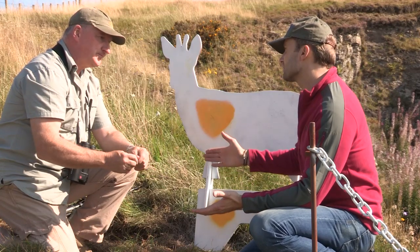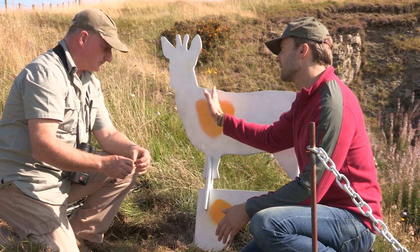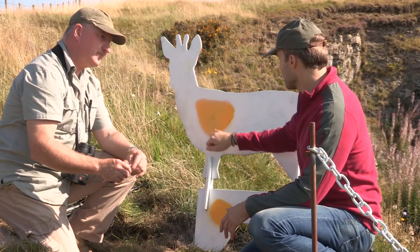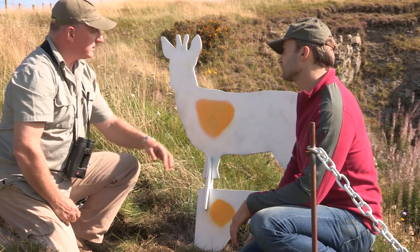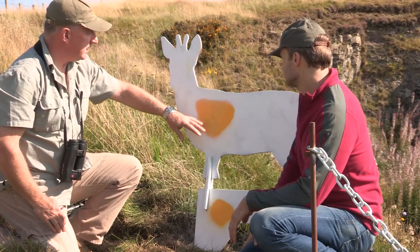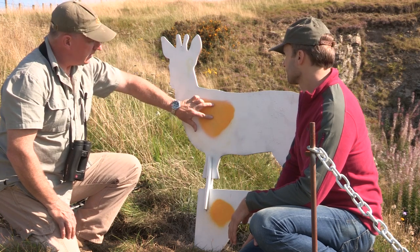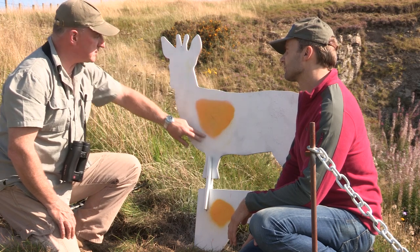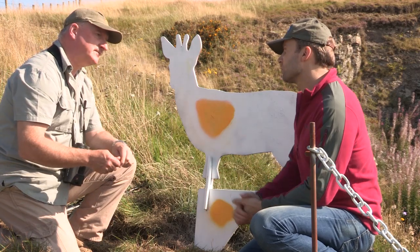That ties in with what I always say to people: draw your vertical crosshair up that front leg, then your horizontal crosshair halfway up the animal — that would fit nicely with the middle of that yellow kill zone. This is a slightly larger-than-average roe deer target, pretty much life-size. On a larger animal you could actually set more than two or three centimetres high at a hundred metres because your lethal zone is correspondingly bigger — so it's good to consider different animals.